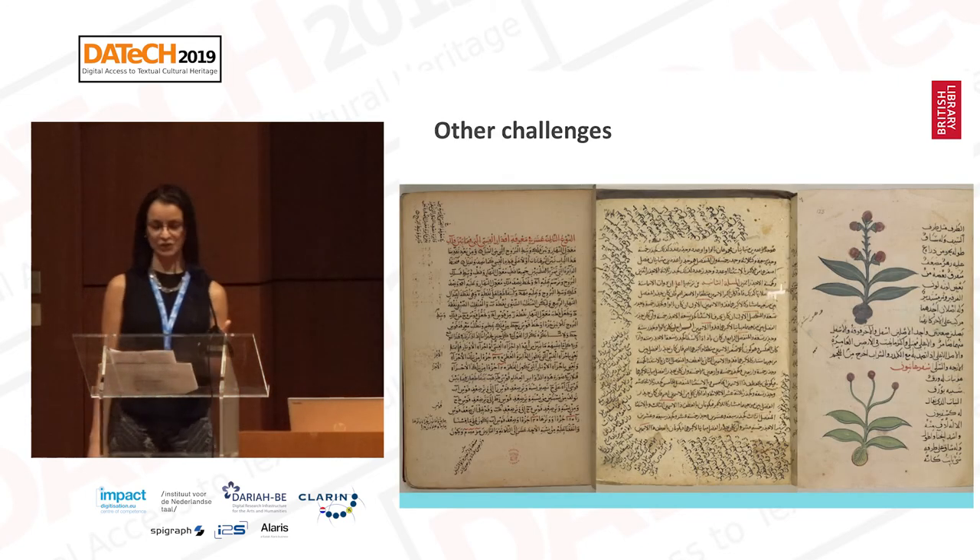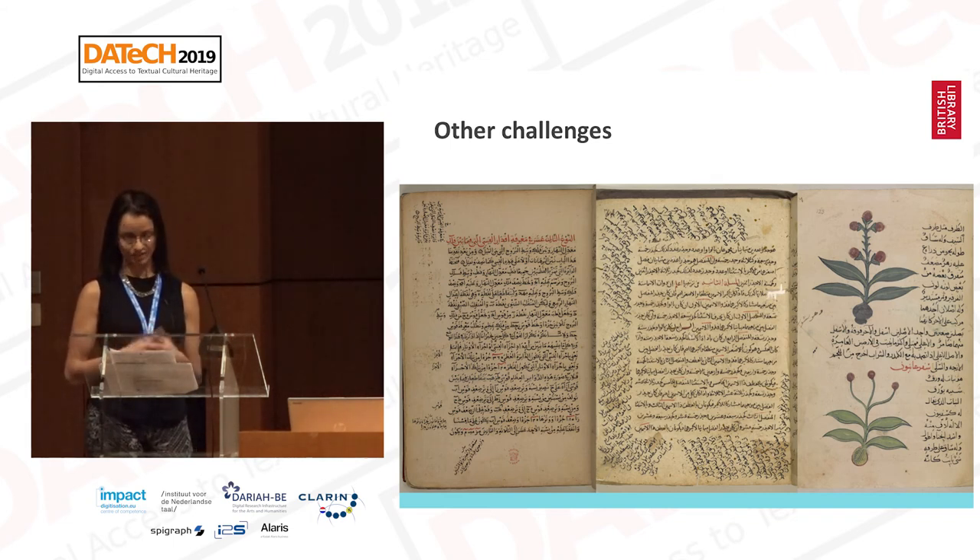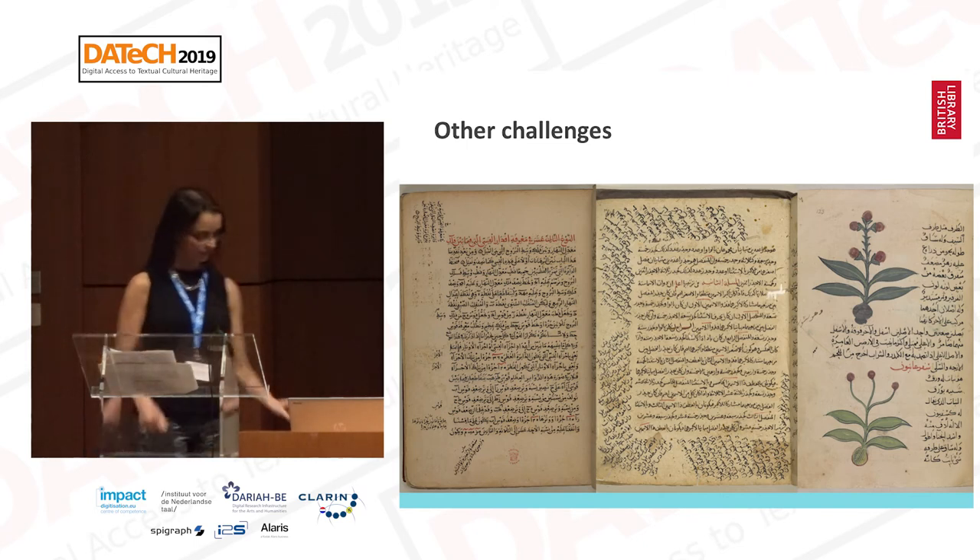In addition to the actual script, there's also the physicality of the manuscripts. Here are some further examples from the collection. You can see the existence of non-straight text lines, some show-through, faded ink, decorations, drawings, illustrations, diagrams, non-rectangular shaped regions, varying text column widths, different font sizes, wormholes, and other aging-related issues.